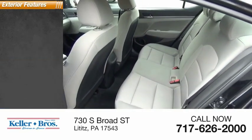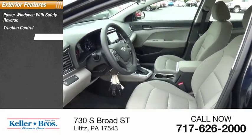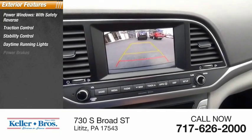Here are some of this vehicle's great options: power windows with safety reverse, traction control, stability control, daytime running lights, and power brakes.